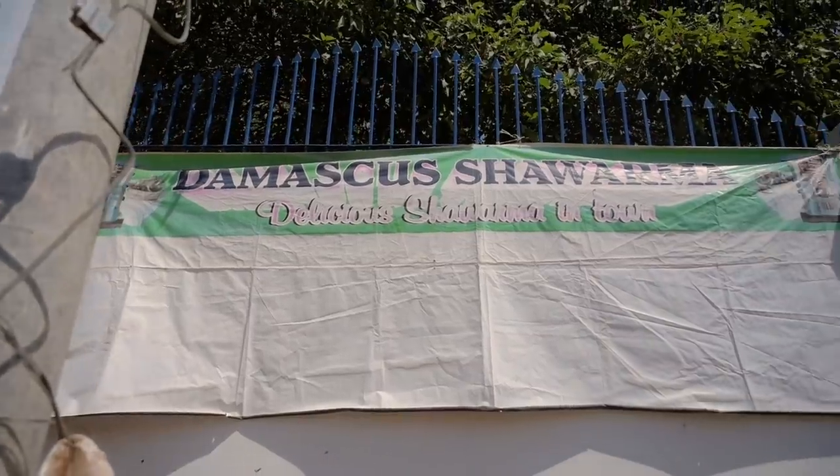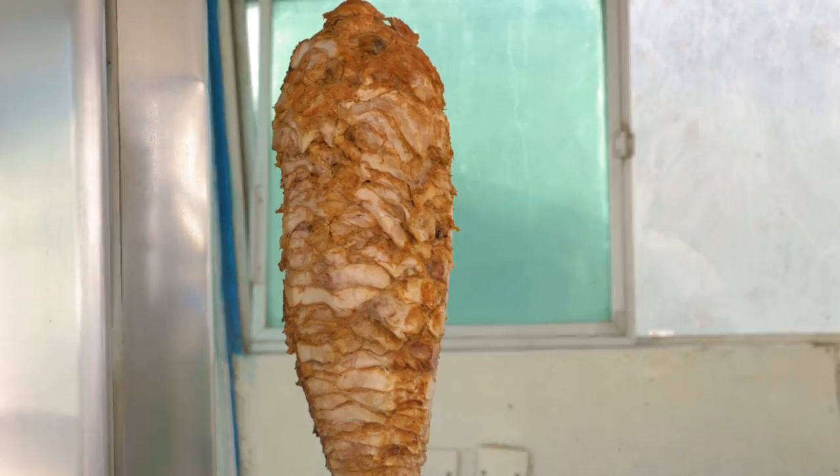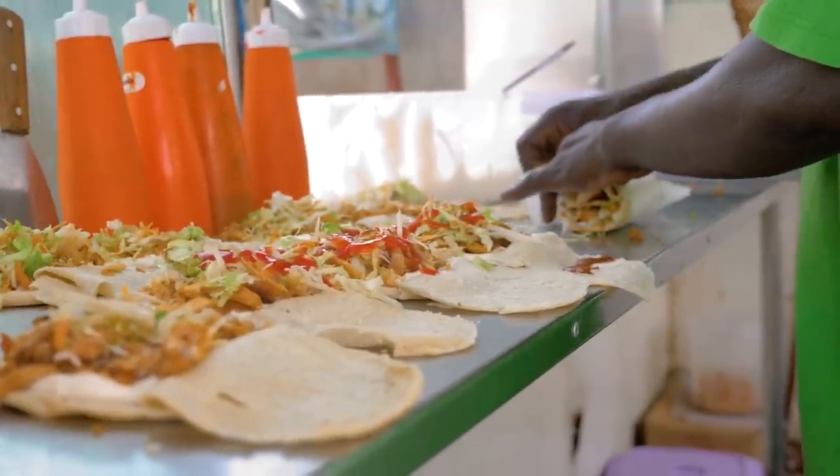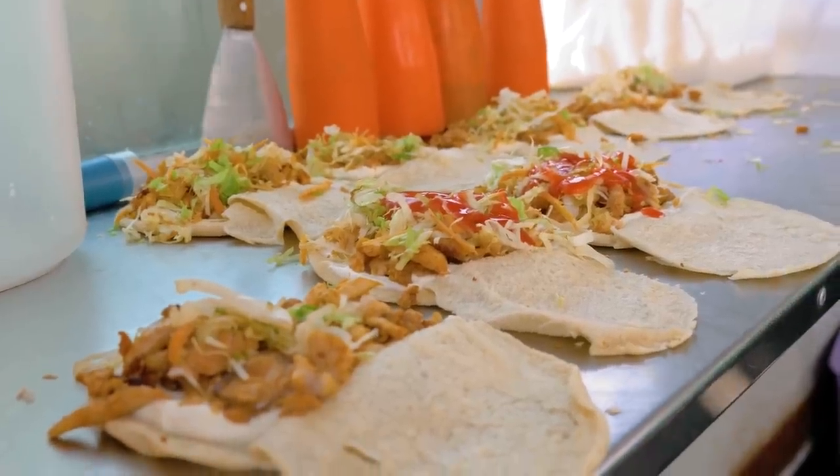We're back at this place called Damascus, which I really enjoy every time I'm in Mombasa. We're here for shawarmas — I ordered the small one, which is 200 shillings. It's basically chicken and salad put into a naan or pita bread, topped up with a lot of sauces. Really good stuff.